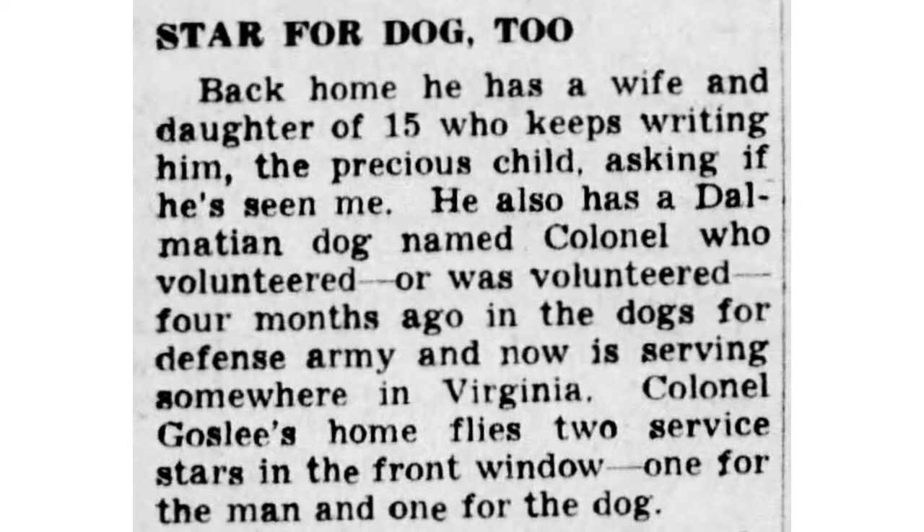This slide is interesting — you can see it says 'Star for the Dog, too.' The husband was in the service, and when you were in the service, your family would fly a blue flag in your window to let everybody know that somebody was serving. If you had three sons in the service, you would have three flags. In this case, the family had two blue stars: one for the husband and one for their dog that was in the Dogs for Defense program.